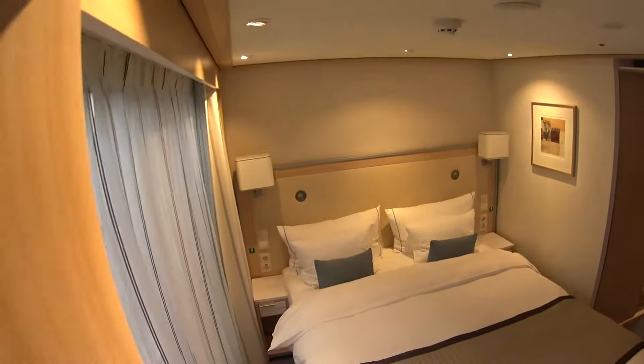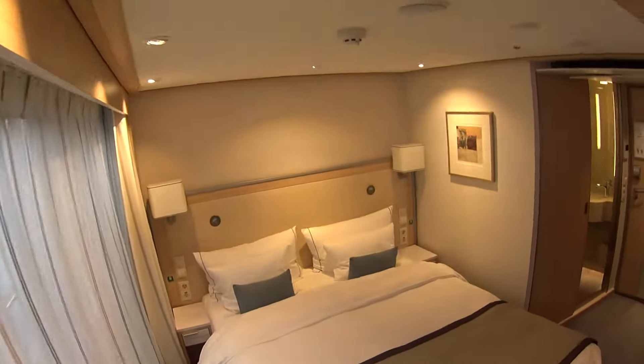I hope you enjoyed seeing the category C stateroom here on board the Viking longships. My name is Mike Lukens — I do represent Viking River Cruises as a luxury travel agent, and I have full Viking cruises content on my website, not only for the rivers but for the oceans as well, so make sure to check that out.